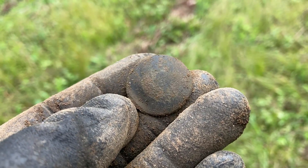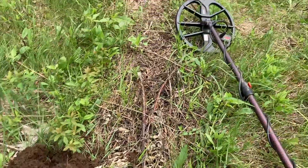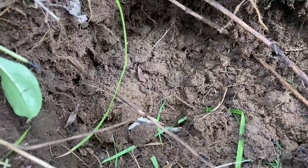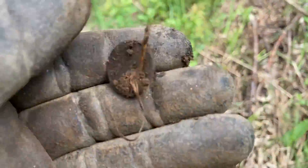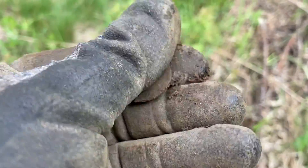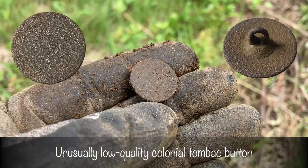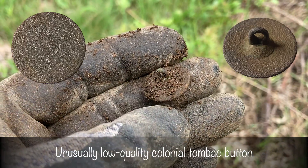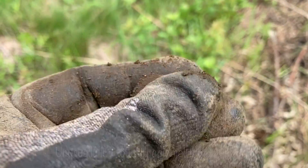I think I have another button here — it was ringing up 11 on the Equinox, about six inches down, and I could even see the shank popping up when I opened the plug. One of these days they'll have a pattern on them, at least for me. I don't think there's anything on it, but if I find out there is, you know I'll come back.